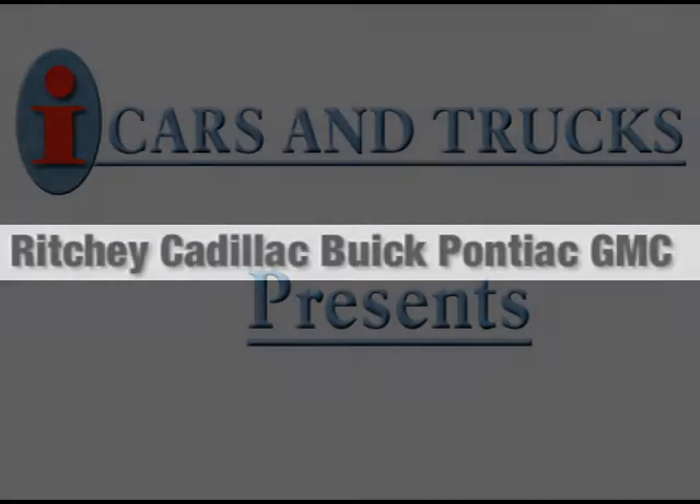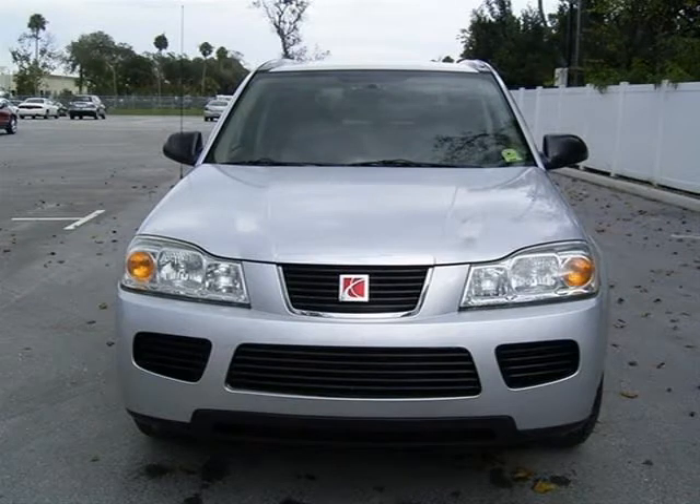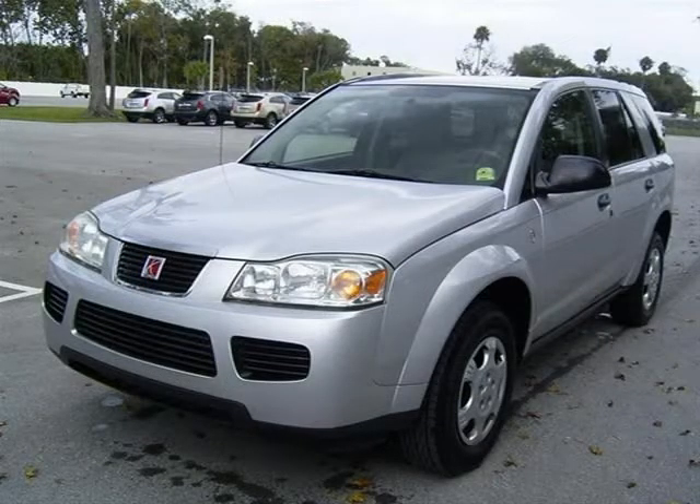This 2006 Saturn Vue SUV is located in Daytona Beach and had 45,238 miles on it. This SUV has a beautiful silver nickel exterior paint color which is complemented by a gray cloth interior color.